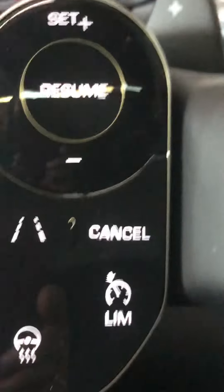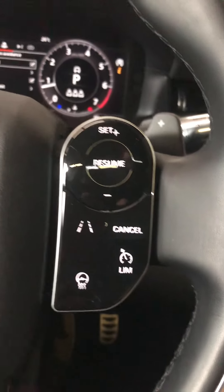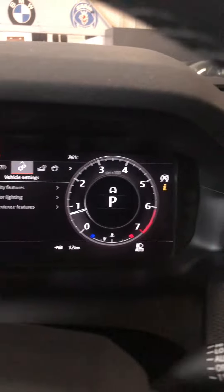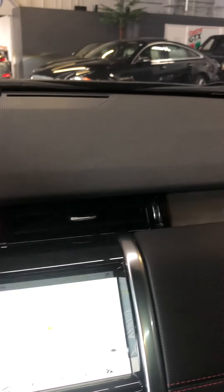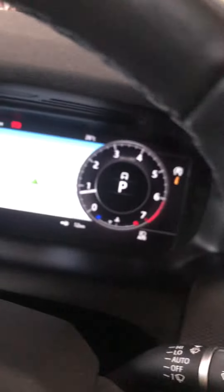Heated steering wheel. Navigation of course, and you can also access the navigation through the screen here if you prefer. It's a personal choice what you want displayed on here. 11,833 kilometers. The home button gives you access to Android Auto, cameras, and Apple CarPlay. Navigation on the front screen as well as on the screen here.